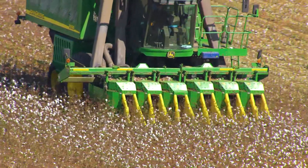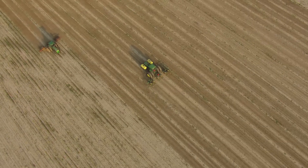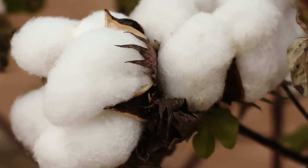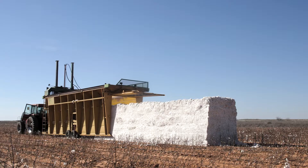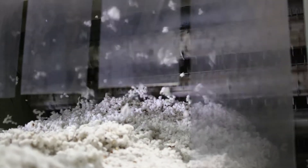Let's take a journey together from the cotton field to the store to see how pure cotton is transformed into all of our favorite products. The cotton seeds are planted in early spring and harvested in early fall. The cotton is then formed into modules and loaded into the gin. The ginning process cleans the cotton, removing seeds and twigs.